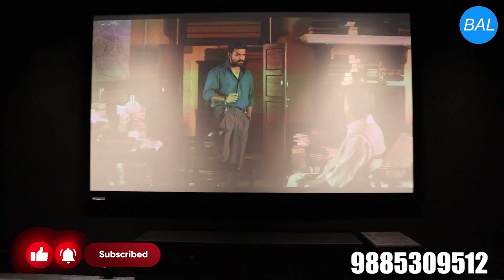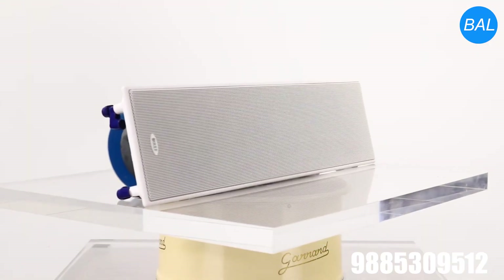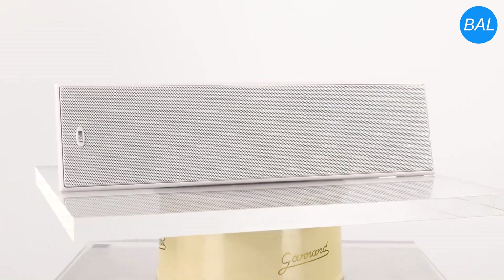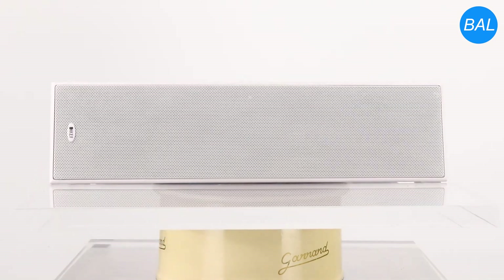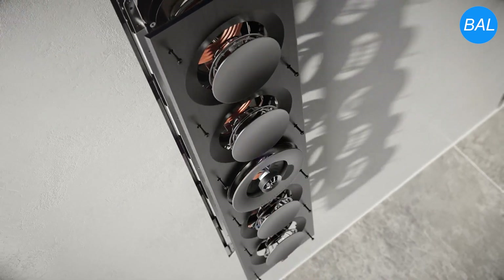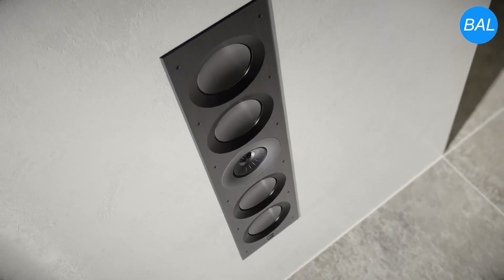For the front stage, KEF's CI-4100 in-wall speakers are installed as the left, center, and right channels. These speakers feature KEF's renowned Uni-Q driver technology, providing a wide and detailed sound dispersion with accurate imaging.